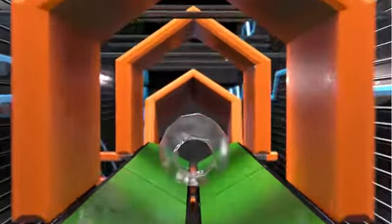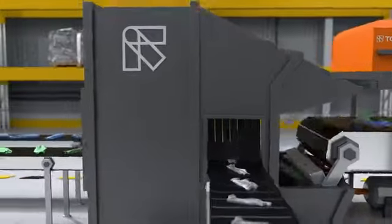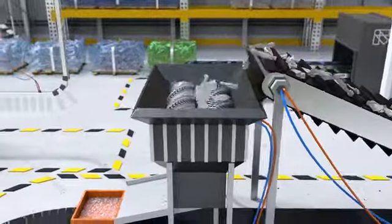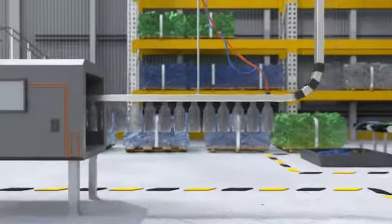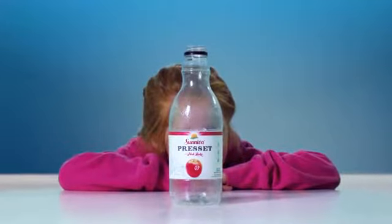When a bottle is returned within a deposit return system, the recycling process starts already at the point of return. There, the bottles can also be compacted so that as many as possible can be collected before being sent to a central processing facility for sorting, cleaning, and transforming the plastic into pellets so that they get a new life as new bottles. For Tomra, it's all about trying to create a sustainable closed loop, where everything that gets produced is recycled and used again and again. We call this clean loop recycling.